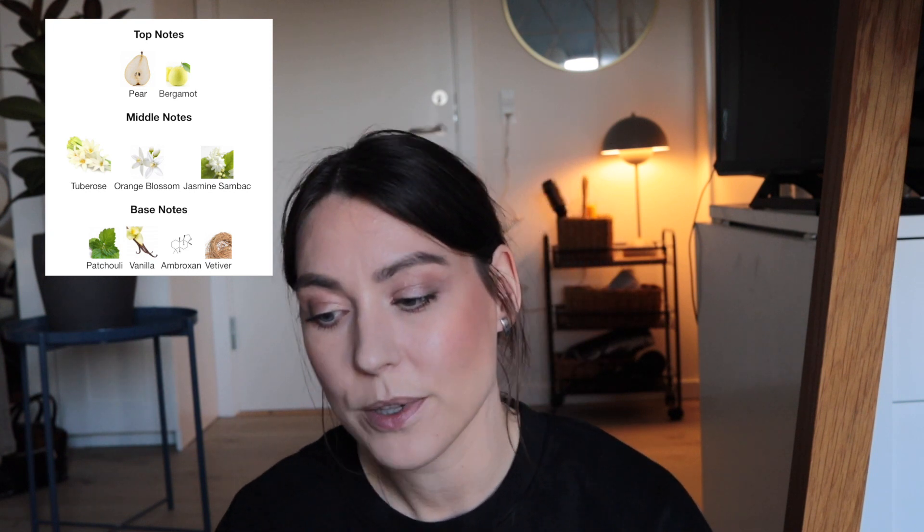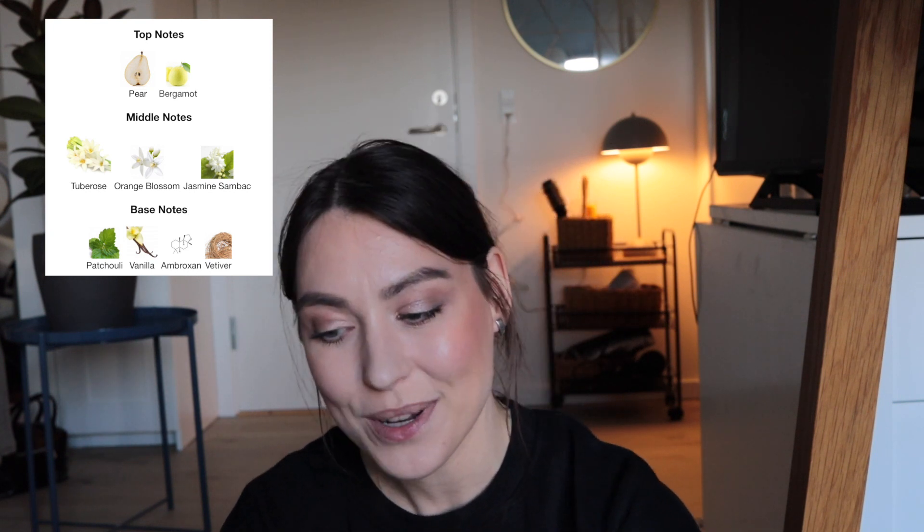It's very hard to dislike this one — definitely for tuberose and white floral lovers. The funny thing is it also contains jasmine, just not as huge an amount as in Donna Born in Roma. Here it's blended very well — you know the jasmine is there but it's not overwhelming, it doesn't take first place. The top notes are pear and bergamot, middle notes are tuberose, orange blossom, and jasmine sambac, and the base notes are patchouli, vanilla, ambroxan, and vetiver. It starts with pear and bergamot — very fruity and citrusy — then gets flowery. I can really imagine wearing this with a white shirt.